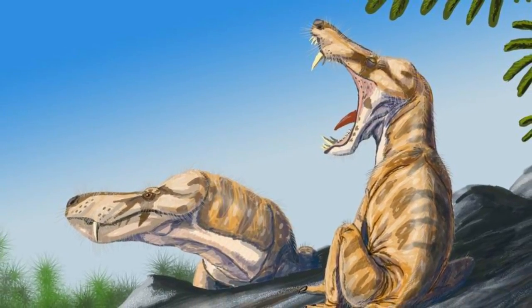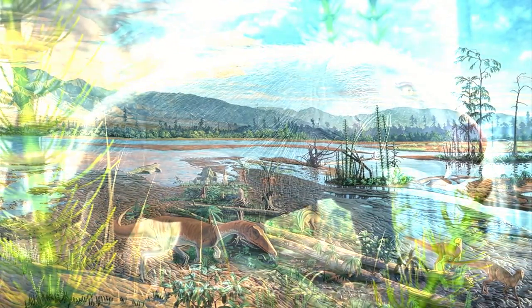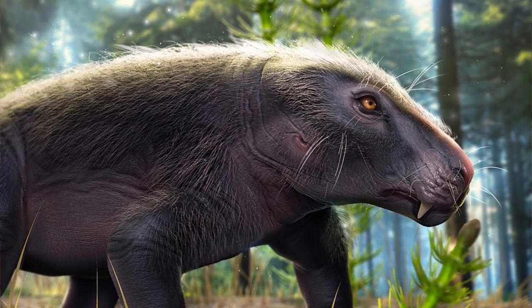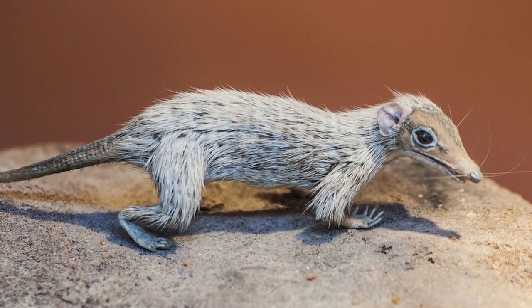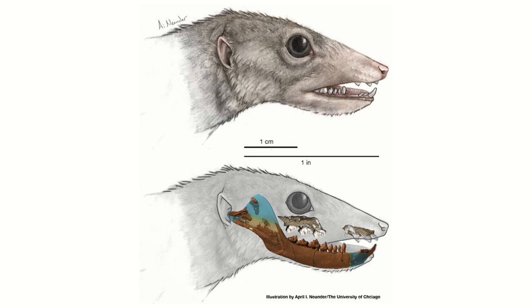Now this Triassic takeover might have also contributed to another group's development as well. Whereas therapsids were the top dogs before, they had now been displaced by all the other reptiles at this time, meaning they had to change tactics. The only niches left for a vertebrate were as a small burrowing insectivore — so that's what they became. It was really only the Cynodonts left, and to remain even more outside, they became mostly nocturnal, likely giving them reason to develop high metabolic rates and fur to keep warm whilst out and about at night. In other words, the late Triassic is when we see the very first true mammals. So in the space of just 50 million years, life showcased its resilience more than ever and bounced back to new heights.